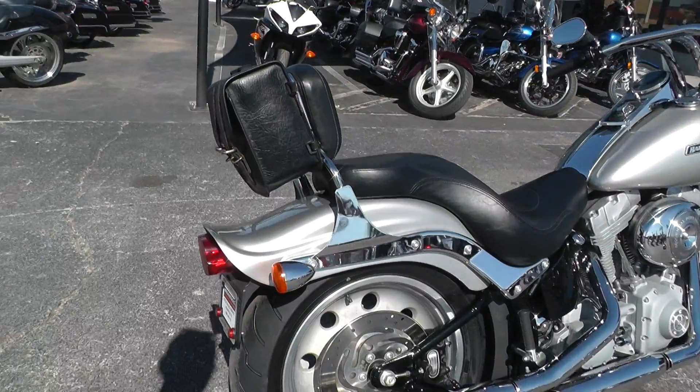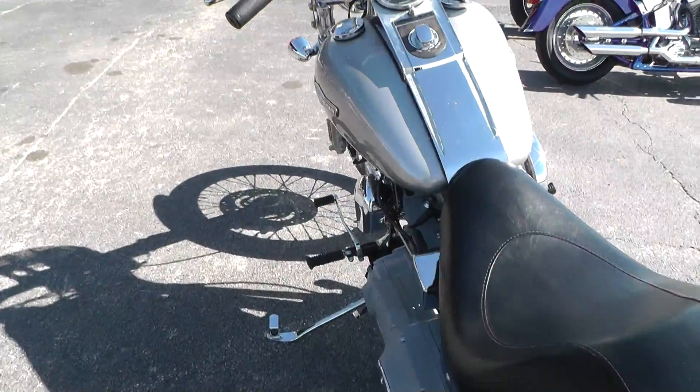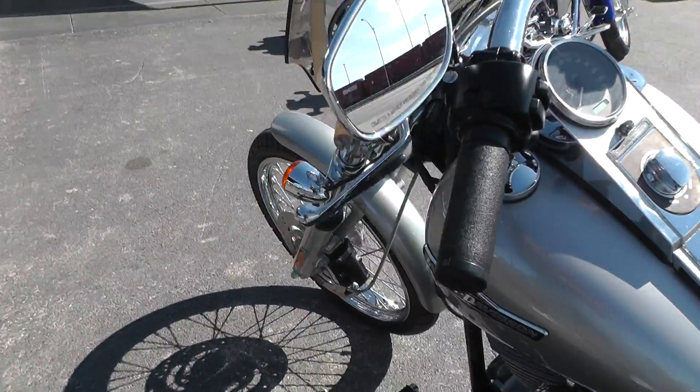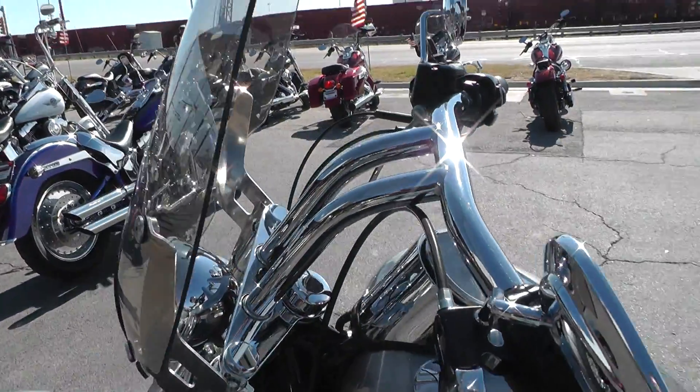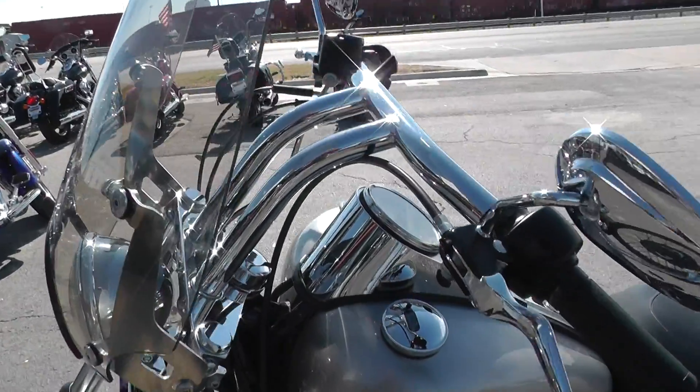Nice gray color, light metallic paint on this bike. It's got upgraded handlebars on it, kind of a high-rise pullback T-bar style drag bar.